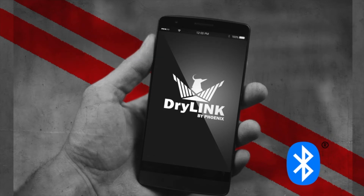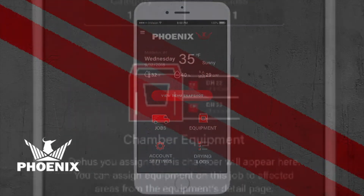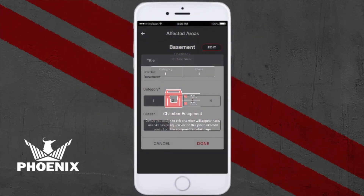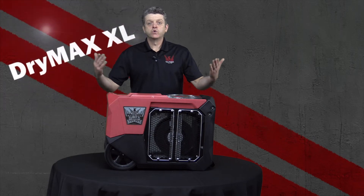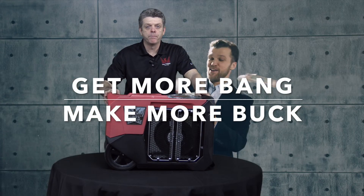There's no usage fees. It's compatible with iOS and Android. You can easily create detailed logs for jobs with accurate data, and you can add multiple chambers as needed. Dry Max XL and Dry Link — get more bang, make more buck.